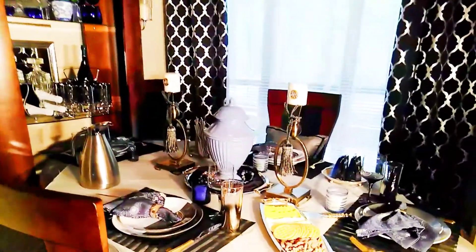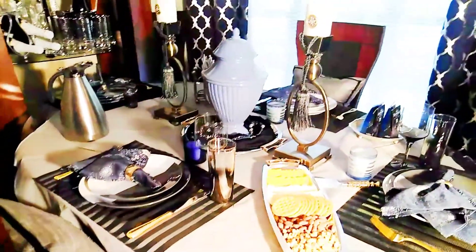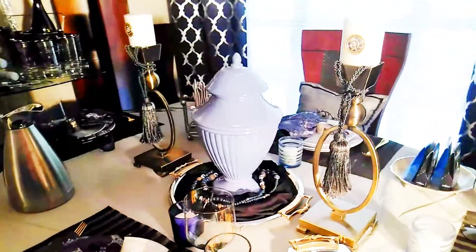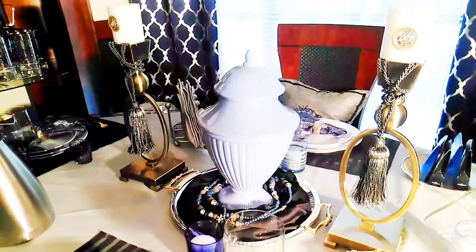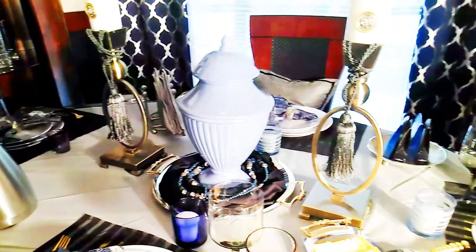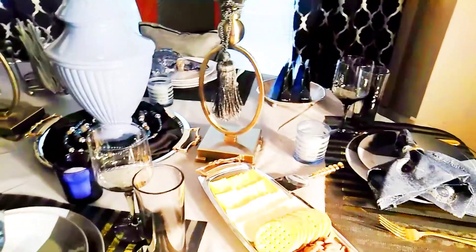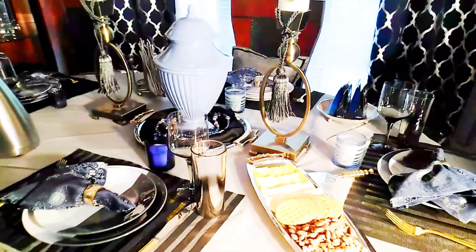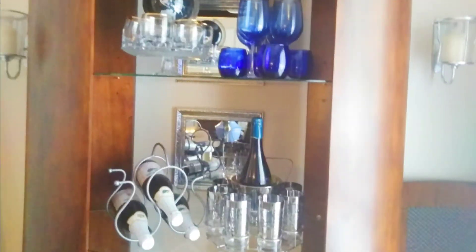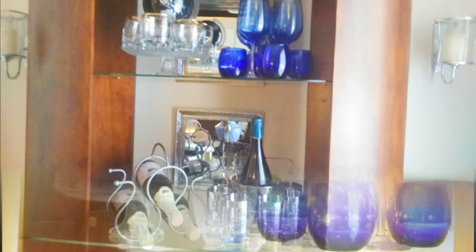Many of the items that you see on this tablescape are thrifted items: the plate set, the blue vase, the tray — actually both trays — the tray with the candy, the napkin holder, the tall gold candle stand, the smoke glasses, the wine rack, and the set of glasses beside it all are thrifted items.